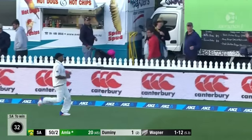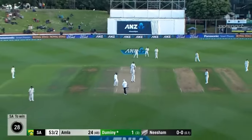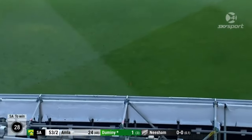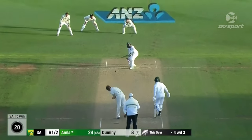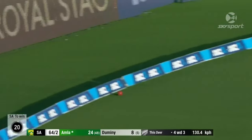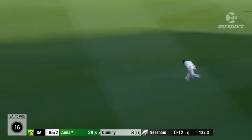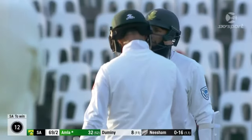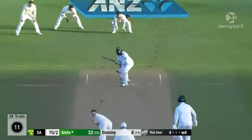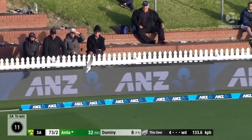Oh, that was in the air — but boy, you've got to be good to catch those. Well, that's handy. Oh, I like that. Oh, that's nice — boy, that's a good shot. Slash it — over backward point for four, it was a loose one.